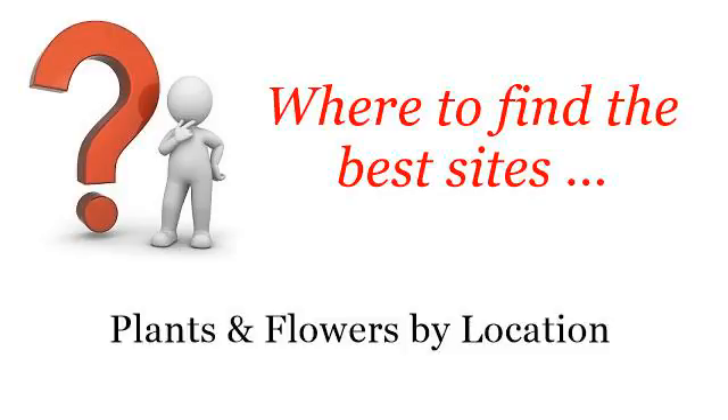Where to find the best sites, plants and flowers by location. Howdy! You want more information about Perennials of the Southwest — these selected resources on the web might help you.